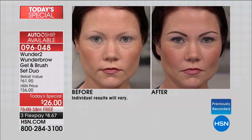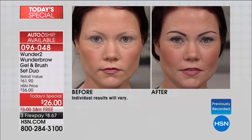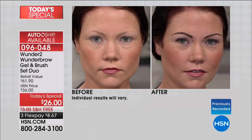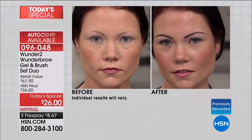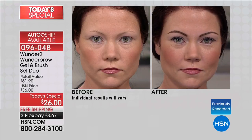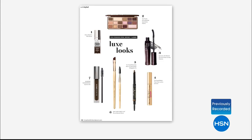Our largest configuration of Wonder 2 — the Wonder Brow — is back with millions of social impressions. It has set the media on fire. Because you get results like this in a couple of minutes and they last for days. It's the Gel and Brush Set Duo, a $61 value. Today we've got it for $26. Global Cosmetic Industry Leader — award after award, this has won because it works.